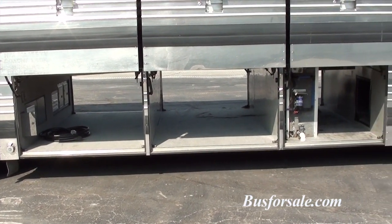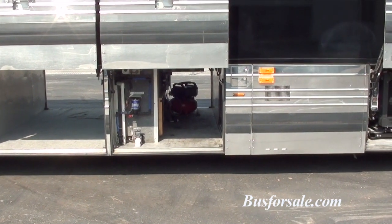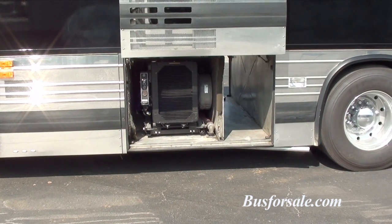The front two bays are open. The third bay has the water tanks and the auxiliary air tank. That's a new 21KW EPS generator.